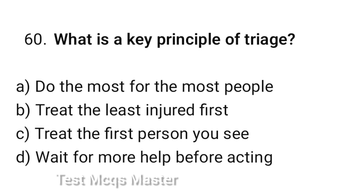Question number 60. What is the key principle of triage? The correct option is A: Do the most for the most people.